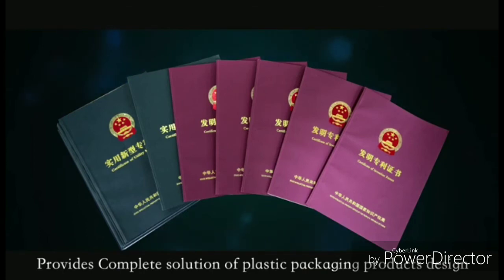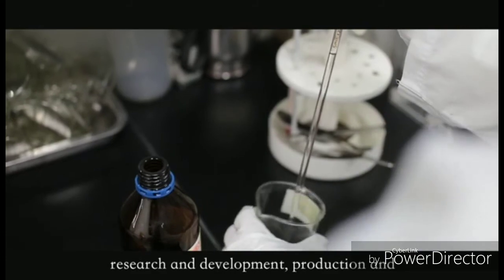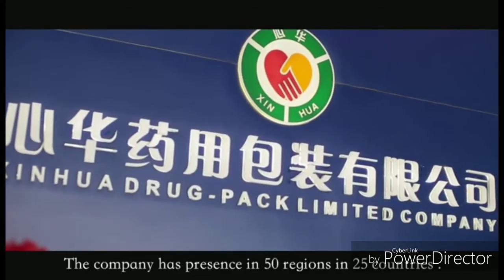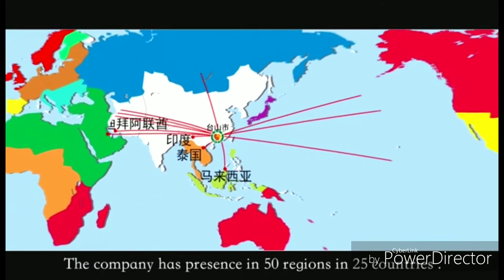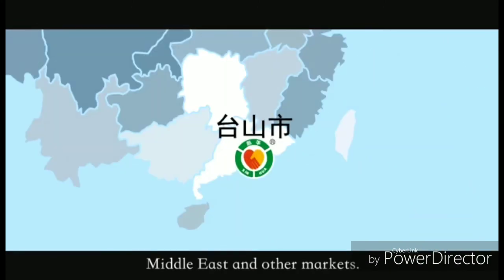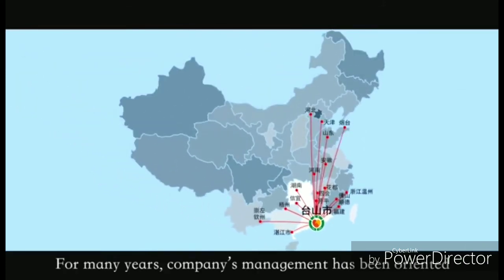The company provides a complete solution of plastic packaging products — design, research and development, production, and supply — with a one-stop shop. The company has presence in 50 regions across 25 countries, including Europe, America, Southeast Asia, Middle East, and other markets. The service network covers the global market.